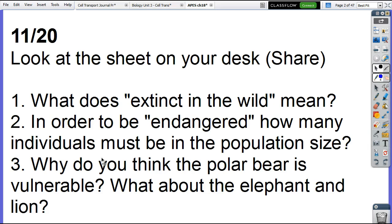So why do you think the polar bear is listed as vulnerable? It's losing habitat due to climate change. What about the elephant and the lion? Poaching — because they're valuable. People want to kill them for their tusks or their fur.